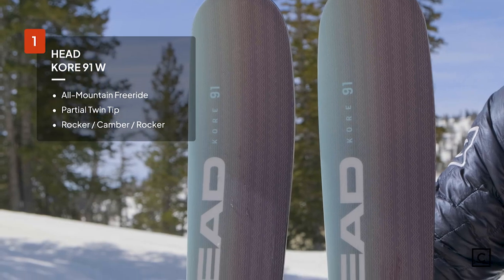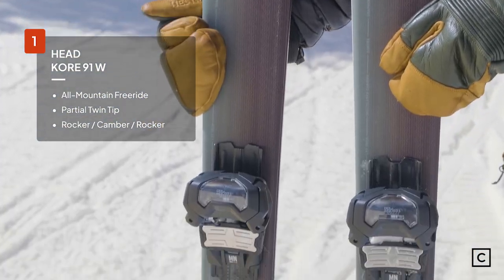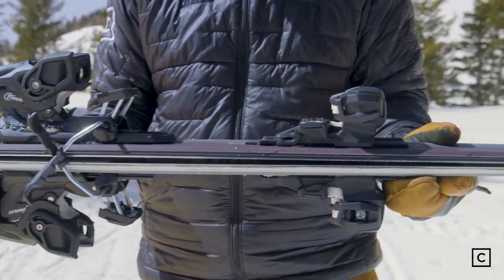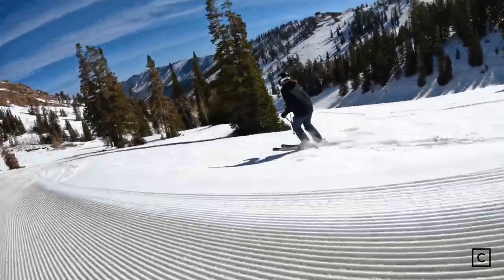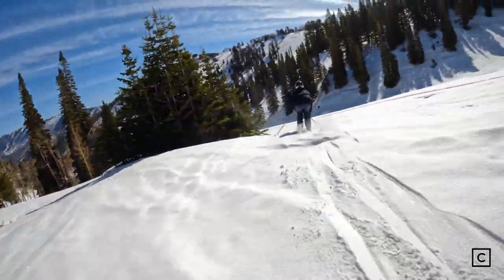And in number one, our favorite women's ski out of all the 2023s was the Head Core 91. Head claims that this is a versatile all-mountain freeride ski. It's 91 underfoot, which is one of the more narrow versions of it. This was extremely responsive on the groomers, it held an edge really well, it's super stiff, super strong, and super light. That's a big thing — it's a super durable, really strong, fast ski without being heavy.